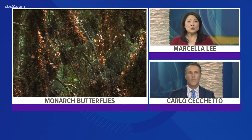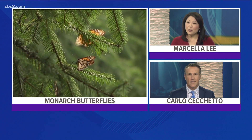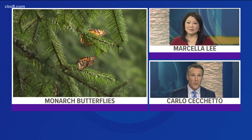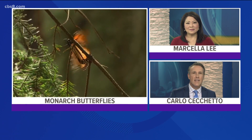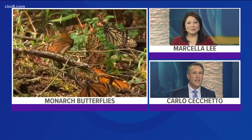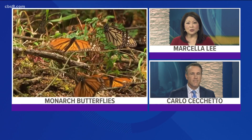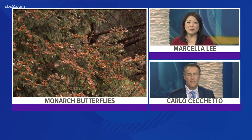Monarch butterflies are one of the most recognized insects in North America, found from the South all the way up to Canada. You can also find them along the West Coast, with the largest numbers in California. Counts in the 1990s had numbers in the millions, but since then the population has crashed, with some researchers saying they could disappear in the next 30 years. Meteorologist Sean Stiles takes a look at the reasons and how we can prevent the loss of the monarch butterfly.